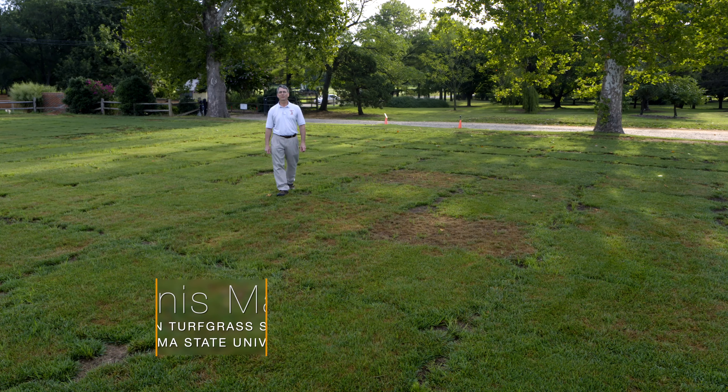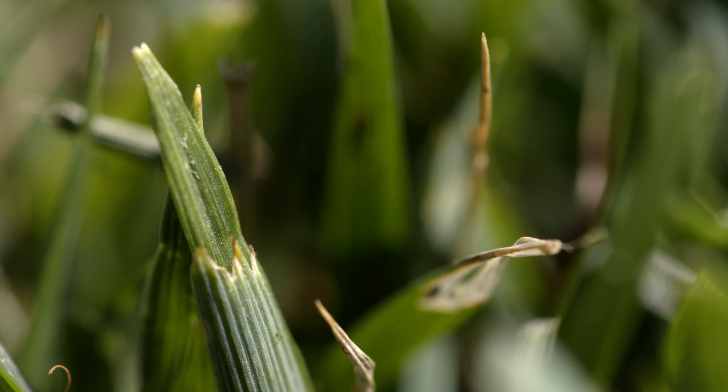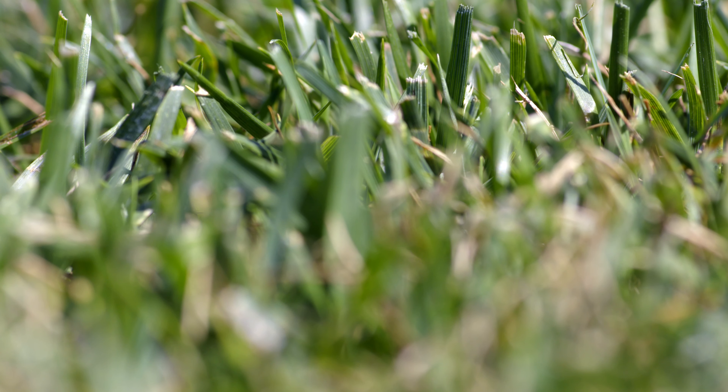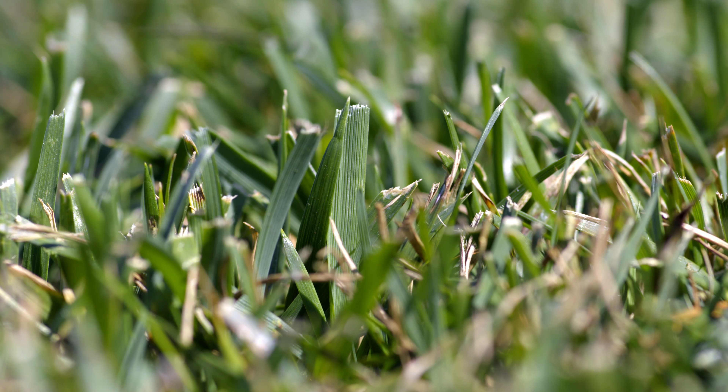Tall Fescue is an important turf grass for use in light to medium shaded areas in Oklahoma. We plant this grass principally in the fall because we'll have about eight months of good growing conditions for it to mature before it goes through its first tough summer. You can do spring seedings, but fall seedings are going to be much more successful.